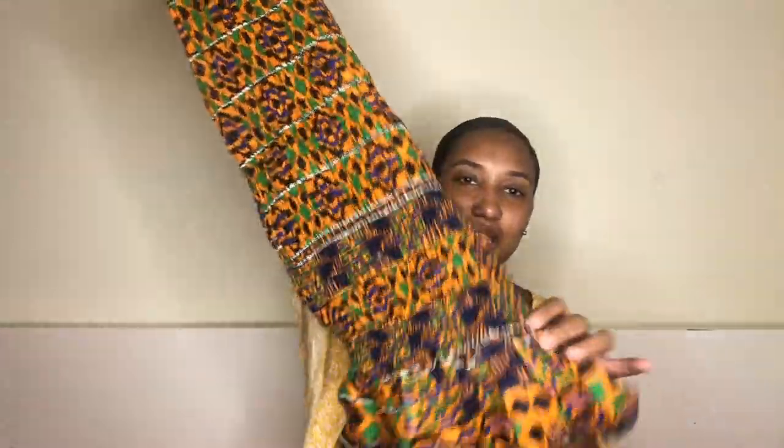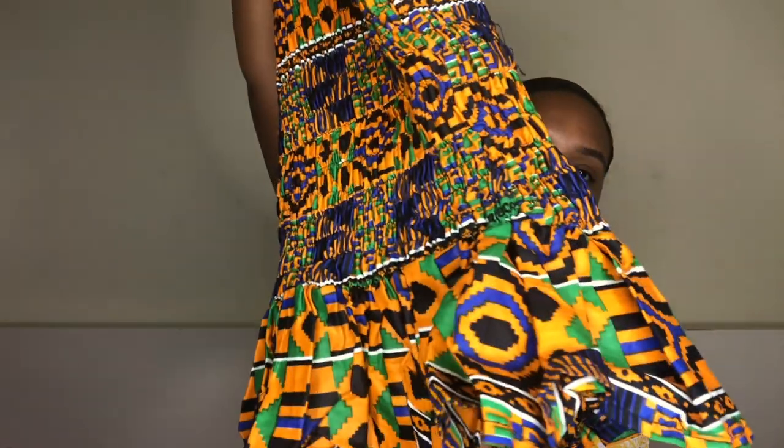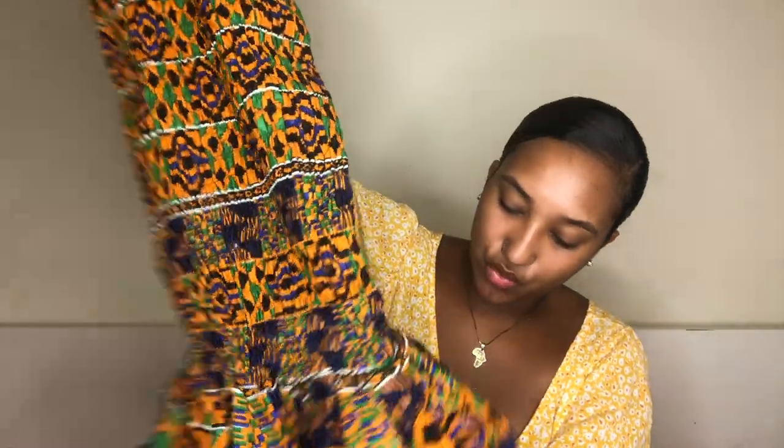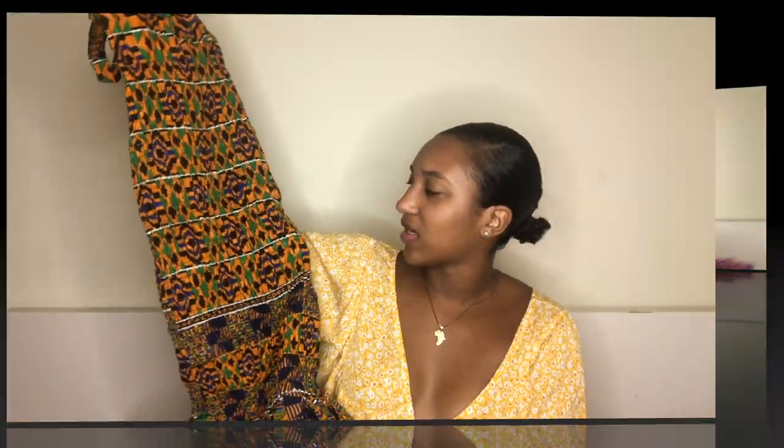This dress is so cute and it is not custom made — it's bought. I bought it at the same place on Oxford Street. It stretches completely — the entire dress is stretchy all the way down. I love this because basically anybody can wear it since it's not restricted at all. This is the front — it goes straight down and has these little ruffles on the bottom. The fabric is green, black, blue, and yellow — or more like an orange.